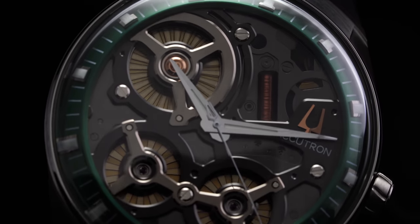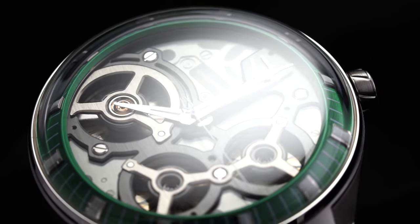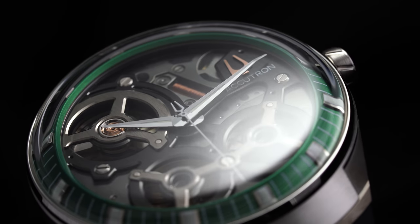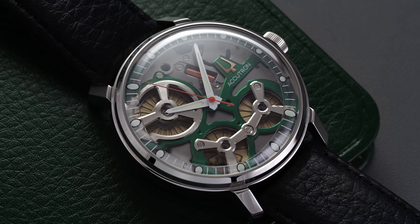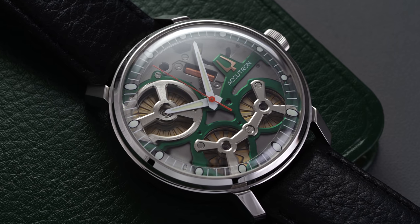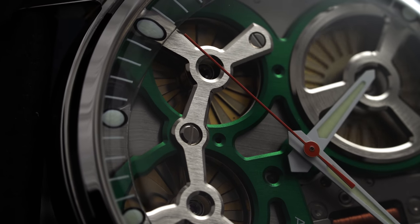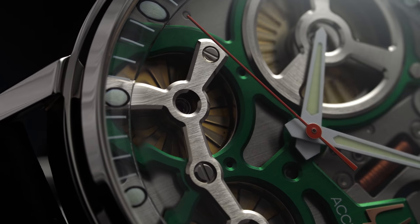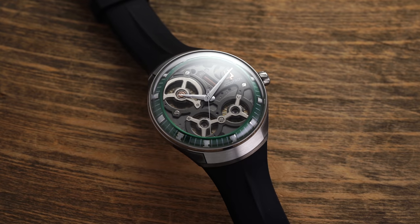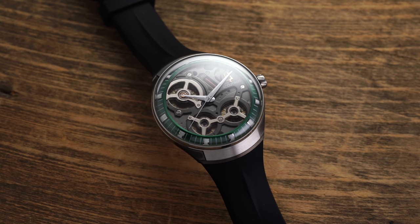To set the stage before looking at these watches, we have to look back at the origins of Accutron. In 1960, the Bulova watch company introduced Accutron, a new brand featuring revolutionary patented technology that relied on an electrical current to power their watches rather than traditional mechanical movements. During the 1950s the post-war watch industry started to focus on new advanced technologies with a singular focus: accuracy.